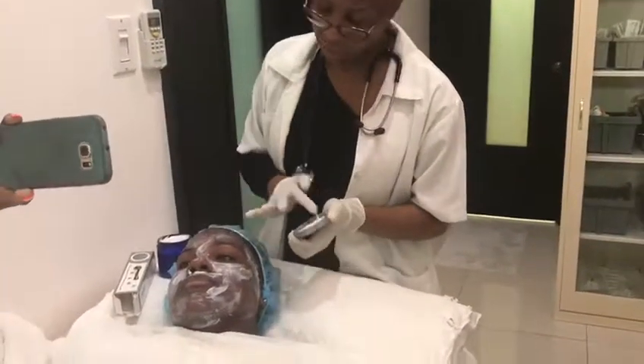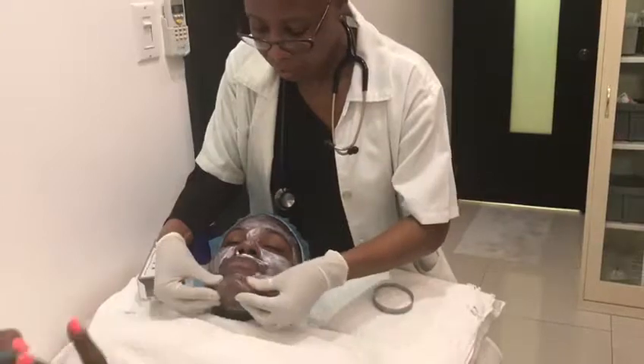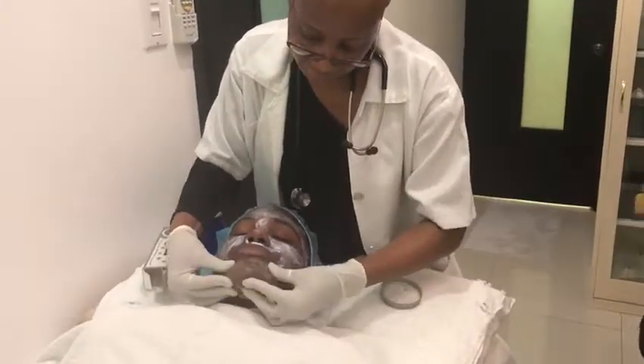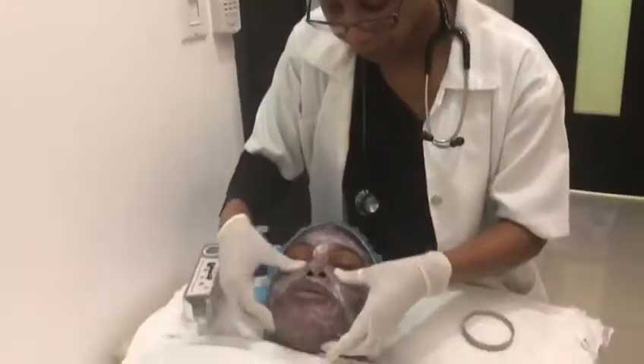Can you pass me the plastic wrap, please? So I'm just going to rub the cream in. How was your weekend? It was restful.